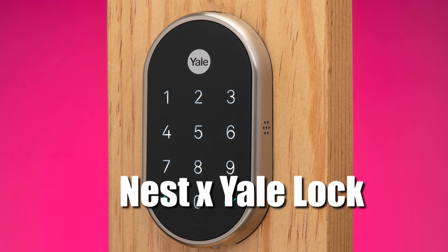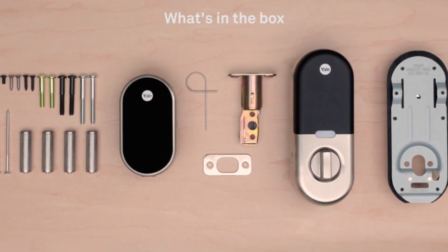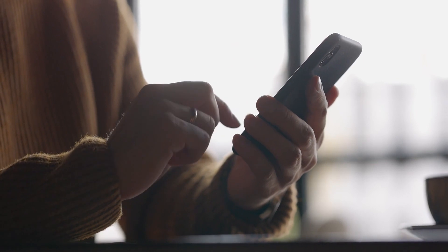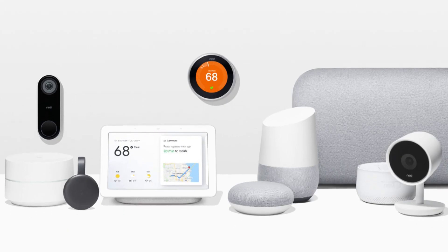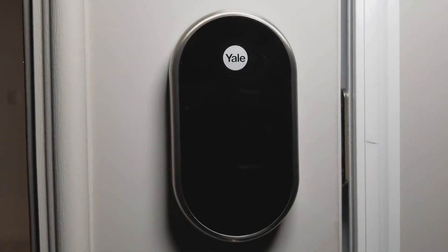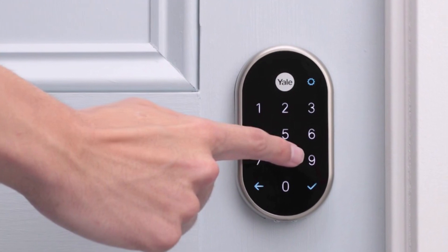The Nest X Yale Lock is a highly rated smart lock that is easy to use and install. It can be controlled using your smartphone or a keypad and is compatible with other Nest products. The Nest X Yale Lock has a sleek and modern design, and its tamper-proof and keyless features enhance your home's security.